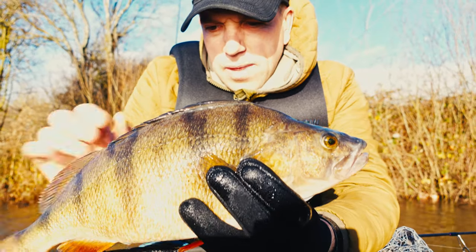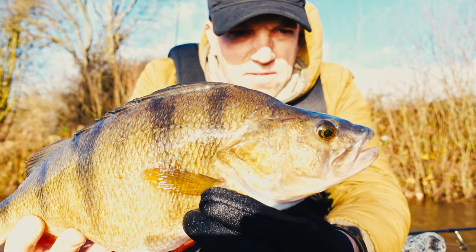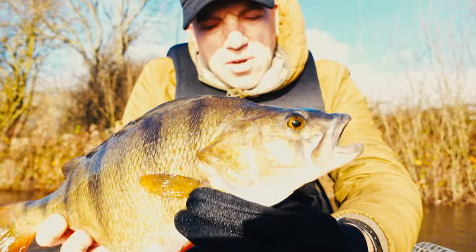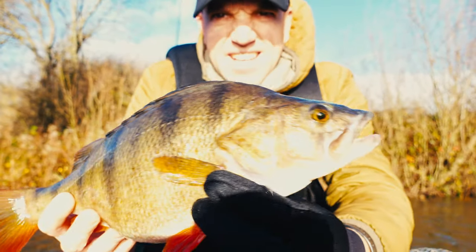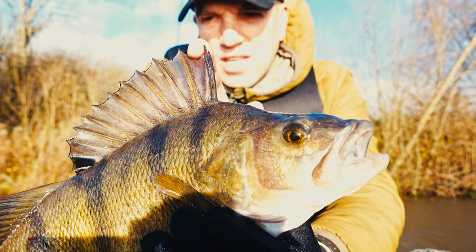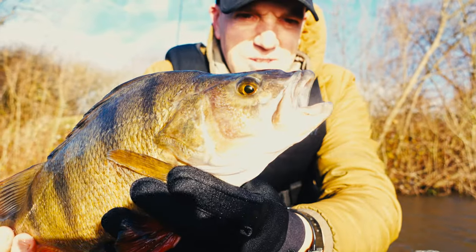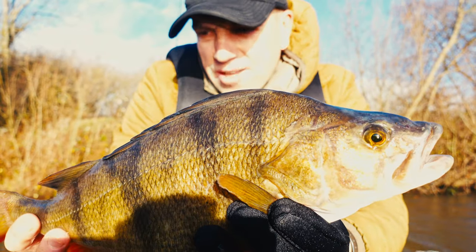Check out this bad boy - 42 centimeters. If it's not three pounds it will be very close. It's crazy bright as well. Number 23. And this fish is an absolute mint. Just look at that - totally mint fish. We'll slip it back and hopefully get another one.